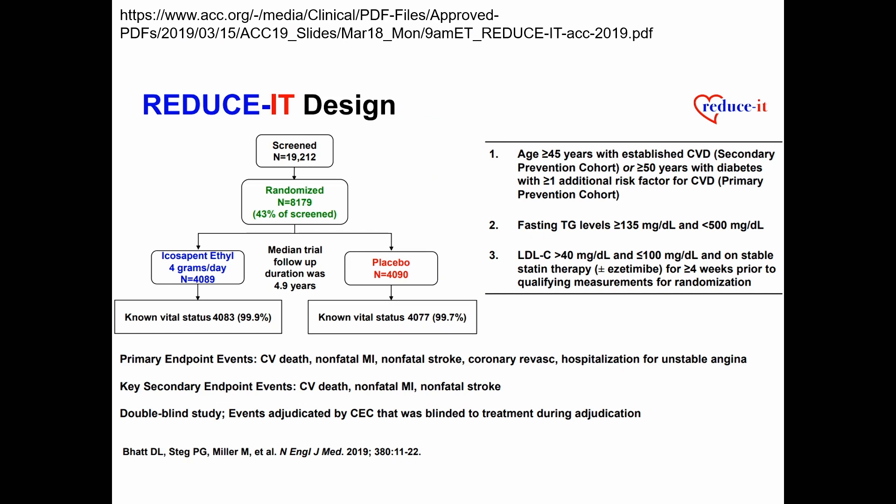REDUCE-IT enrolled individuals with established cardiovascular or cerebrovascular disease, or a high-risk cohort with diabetes plus additional risk factors. Participants had elevated triglycerides, were on good medical therapy including statins, and were randomized to icosapent ethyl 2 grams twice daily or placebo. The challenging and controversial aspect is the placebo: there is concern it was not truly inert and may have caused harm, raising questions about whether the benefit was from icosapent ethyl or the placebo causing harm — a very debated topic.